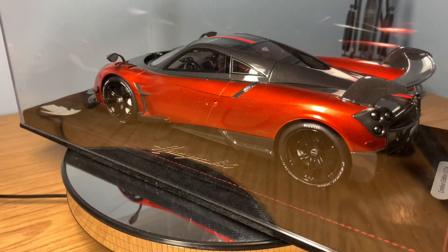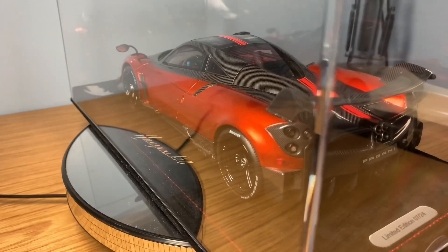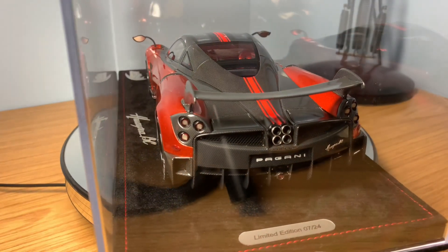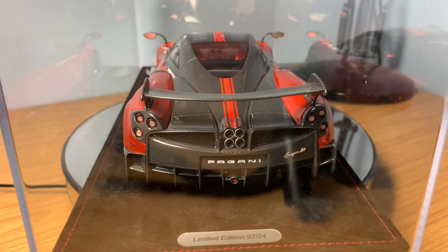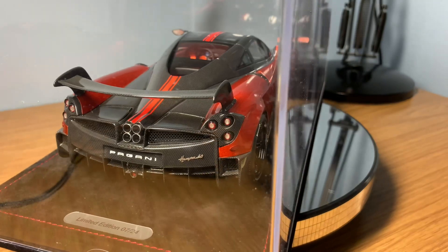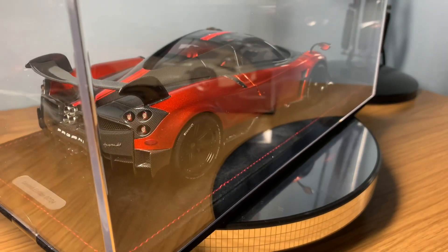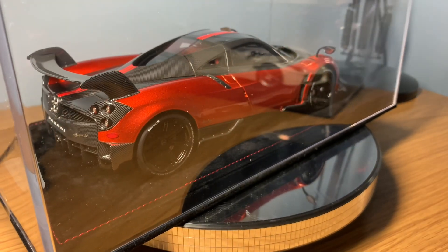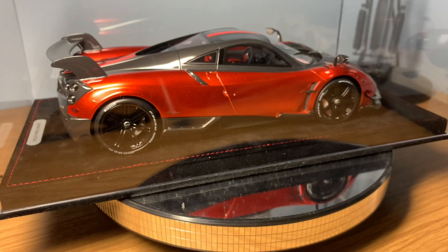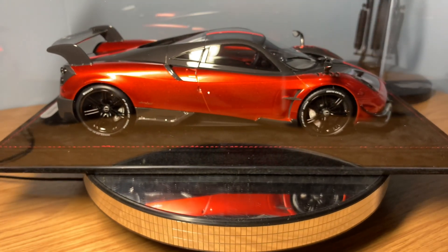The second model on the turntable is also from BBR Models — it is the Pagani Huayra BC finished in the metallic orange specification. This model is limited to just 24 pieces worldwide, making it the rarest model car in my collection. It is number seven out of those 24 pieces in this colour specification. It's a truly exceptional and highly detailed model car, absolutely one of the best in my resin collection. I bought it back in 2017 direct from BBR Models for around the same price as the LaFerrari Aperta — around the £300 mark.